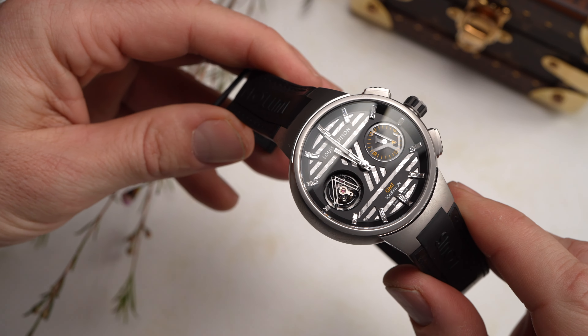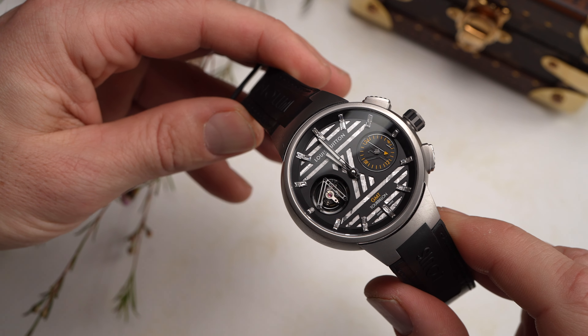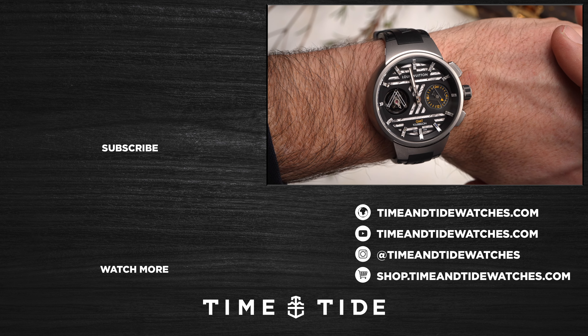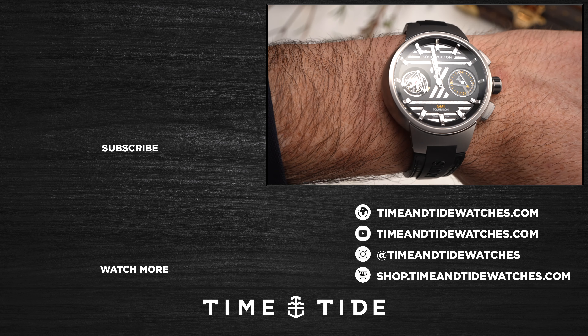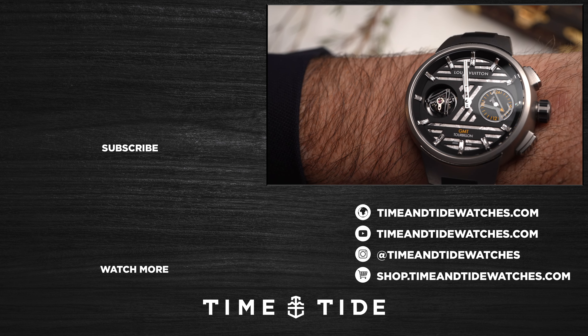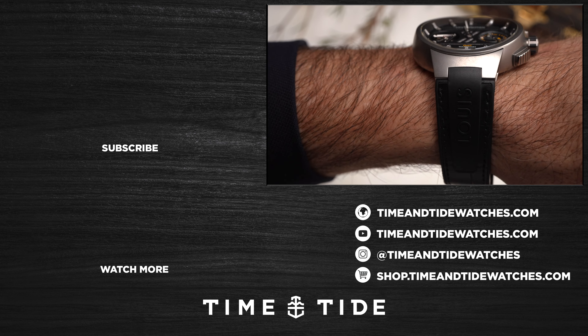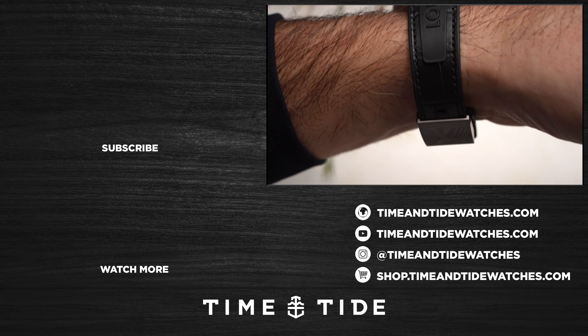Thank you so much for watching. Please do us the honor and favor of hitting that subscribe button, because most of you watching this video right now may not be subscribed to the channel, and it really helps us out. Thanks for watching, and as always, I'll see you on the next one.